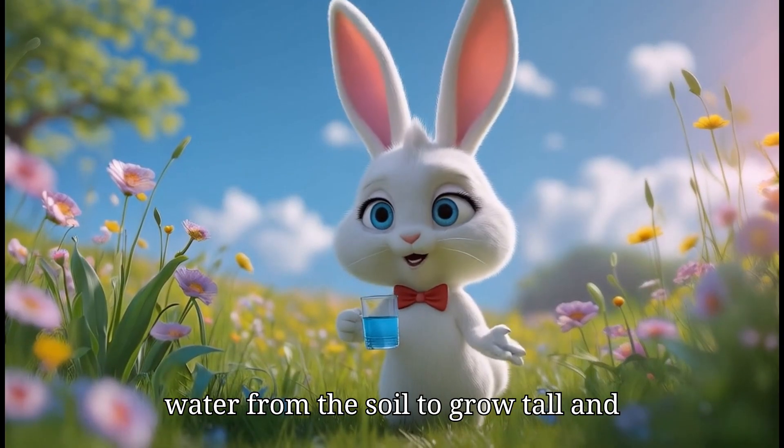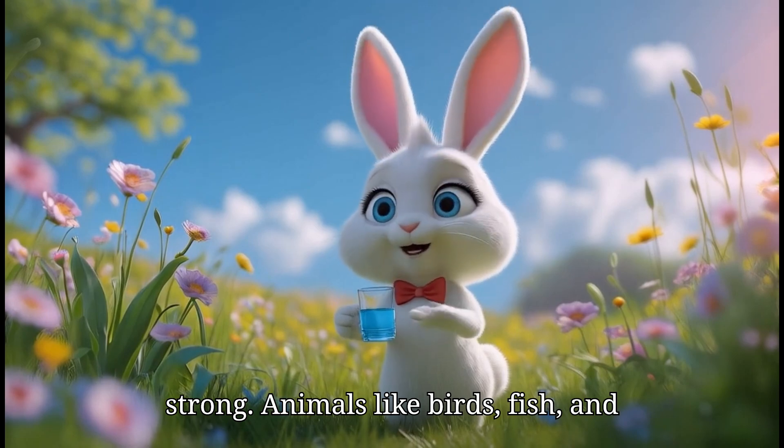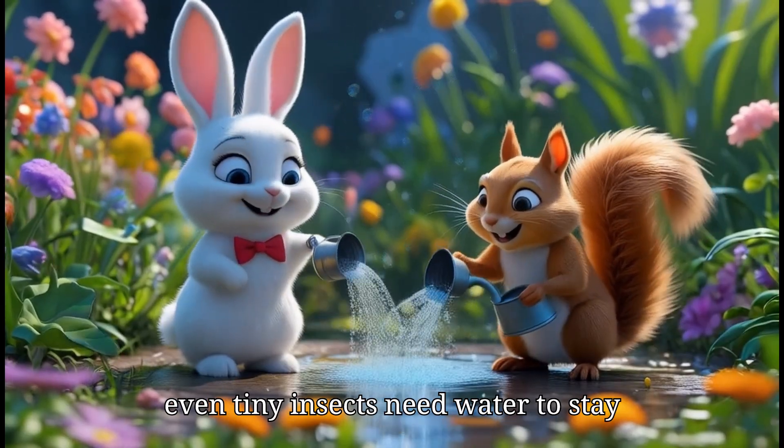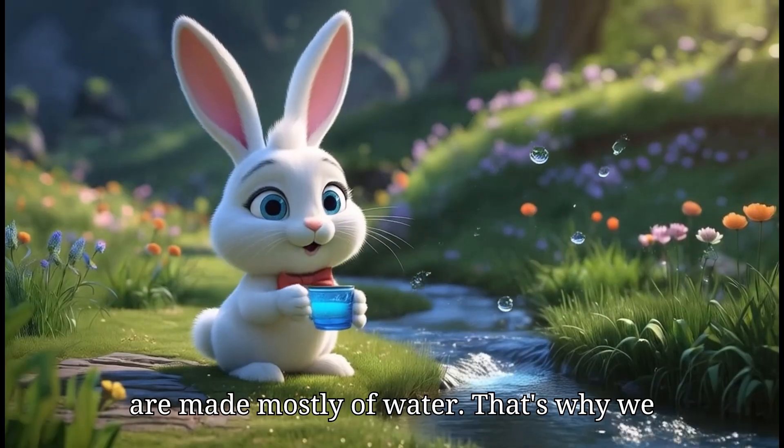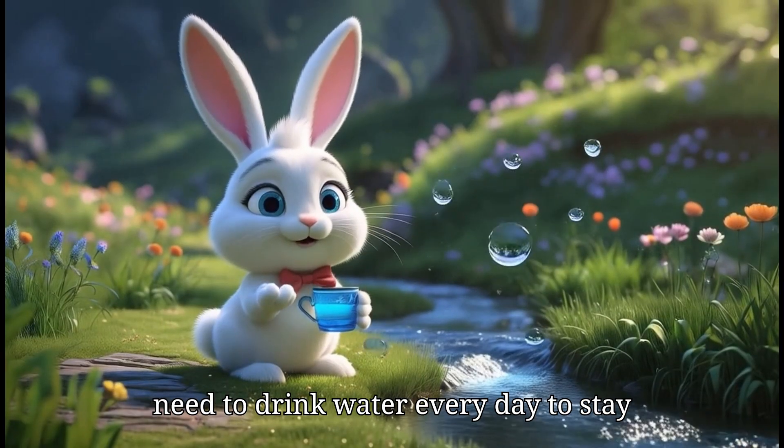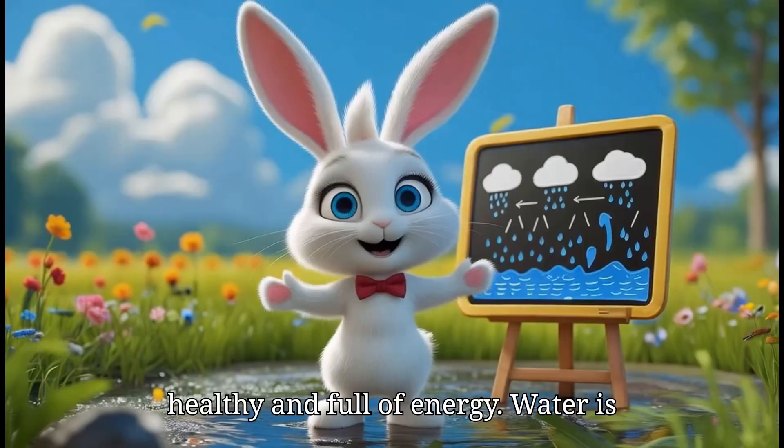Trees and flowers drink water from the soil to grow tall and strong. Animals like birds, fish and even tiny insects need water to stay alive. And did you know? Our own bodies are made mostly of water. That's why we need to drink water every day to stay healthy and full of energy.